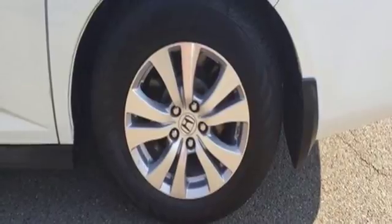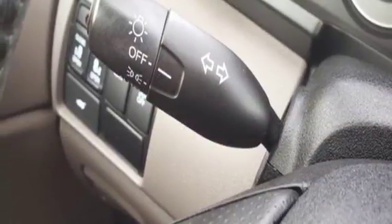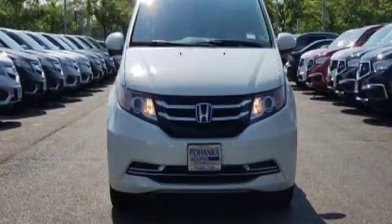Vehicle stability assist with traction control, a rear-view camera and multiple airbags keep what's most precious safe. Whether you are hauling people or cargo, this Odyssey is the van for you.